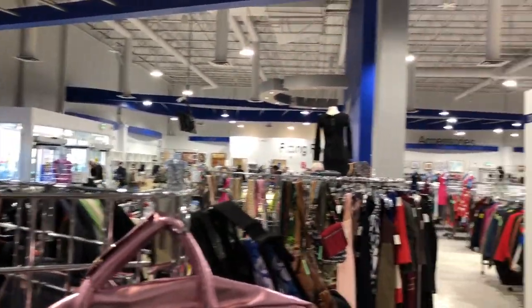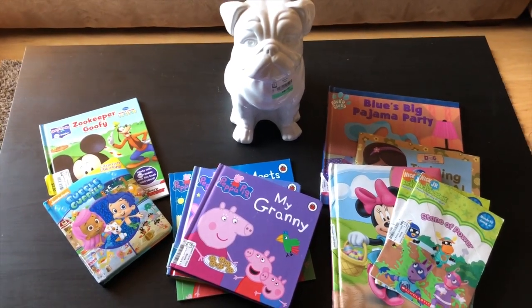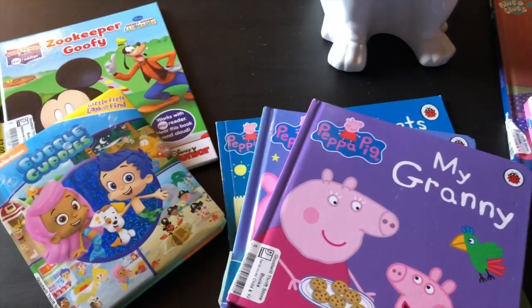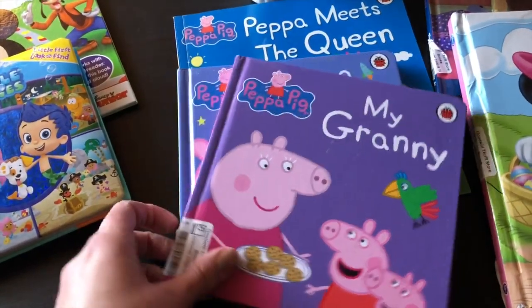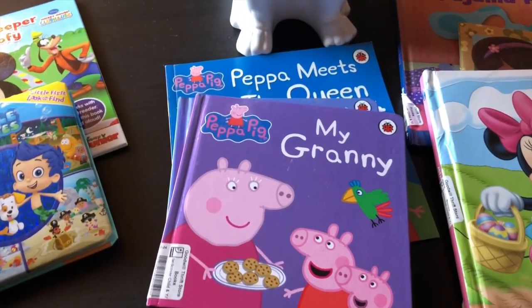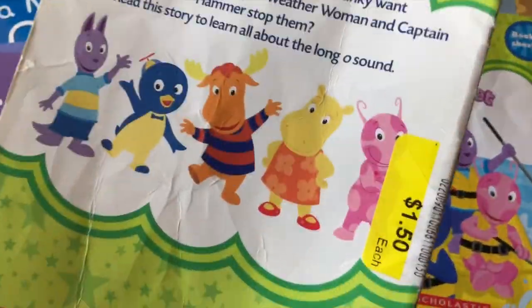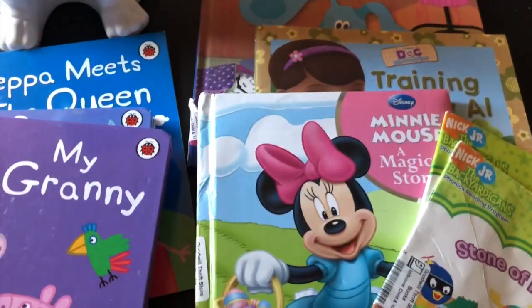Now back home to share my haul. It was actually a really good day for books - I got a Disney Mickey, Bubble Guppies, a few Peppa Pig ones including Peppa Meets the Queen. The hard covers are all $2.00 and the soft cover ones are $1.50, so the Backyard ones were all a $1.50. I also picked up a Disney Minnie one, a Doc McStuffins, and Blue's Clues - lots of books, a really good day!